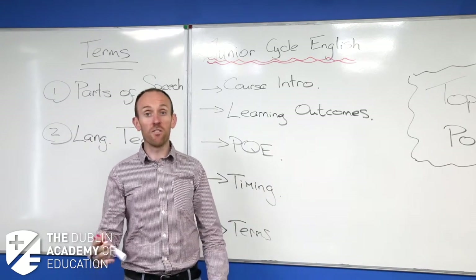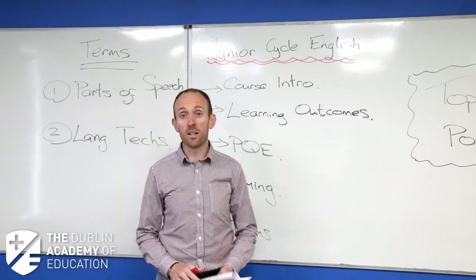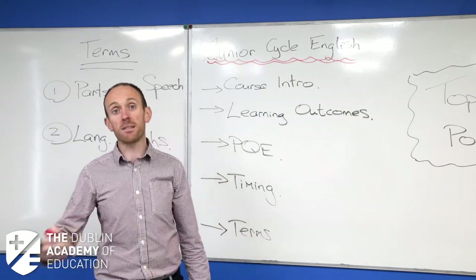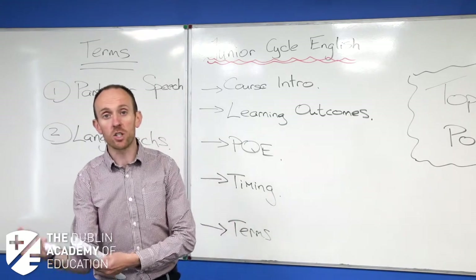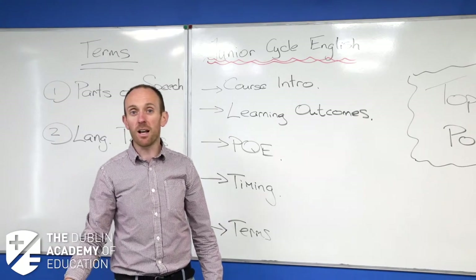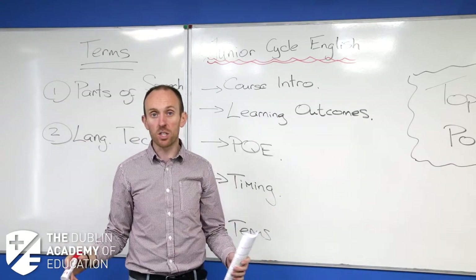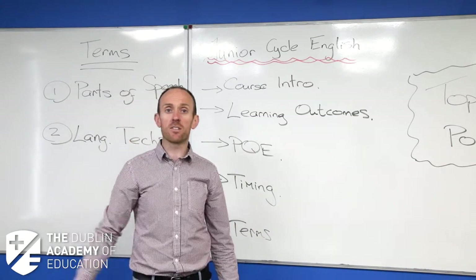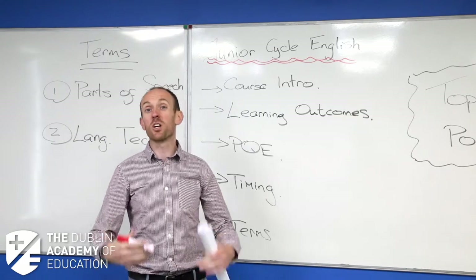With just an hour and 15 minutes, we're going to focus in on one topic and one area. I'm going to split the class into two. The first part, as the course says, is a back-to-school course — we're going into third year. I'm going to spend the start of class telling you what's expected of you this year: what you have to do by the end of third year, all the different things you have to have finished for class and for study.